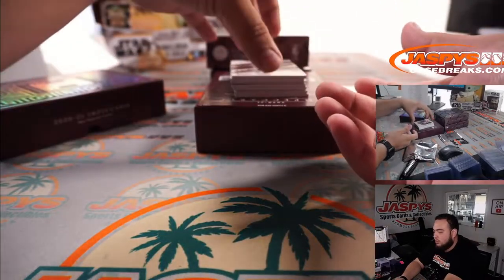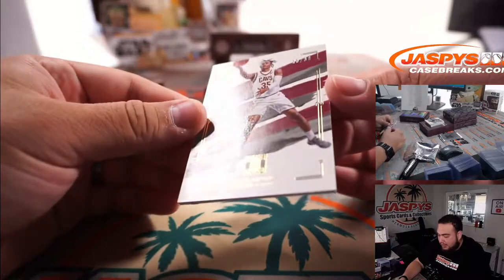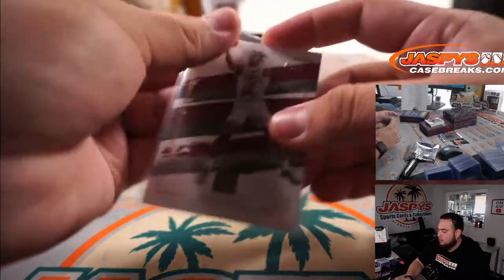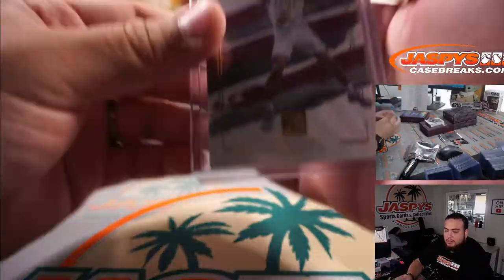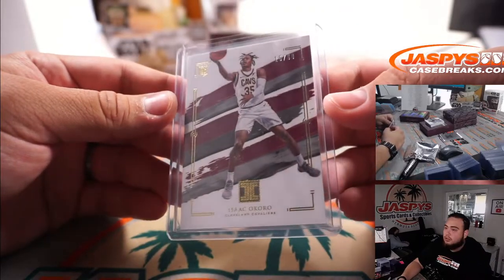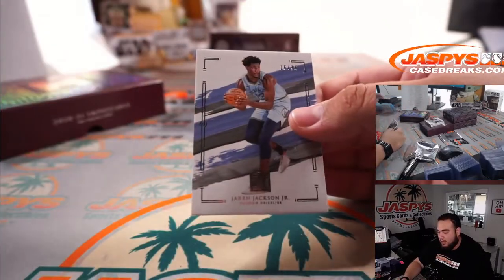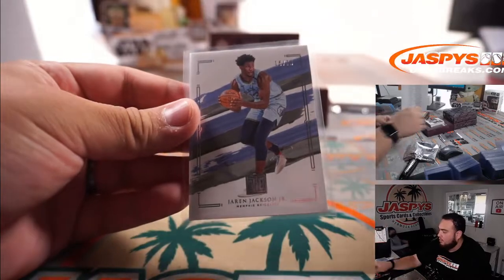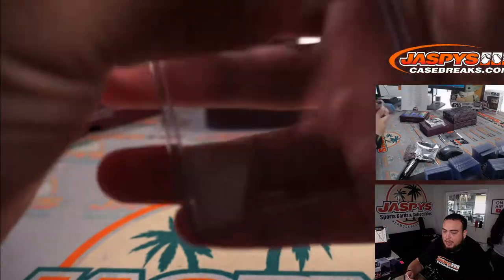Usually there's two base cards here. First one we got is Isaac Okoro, 15 out of 60 — Cleveland Cavaliers, that is R&B 5, going to Joel. Then we got Jaren Jackson Jr. to 75 — Memphis Grizzlies, that is Taylor.